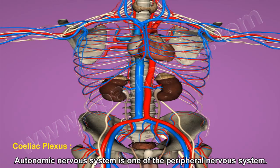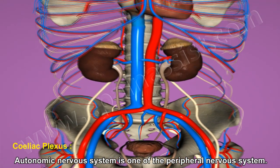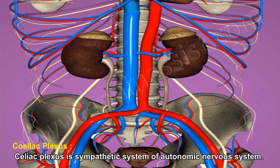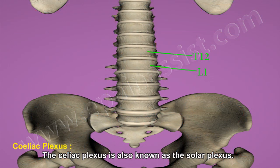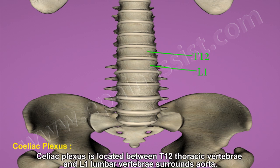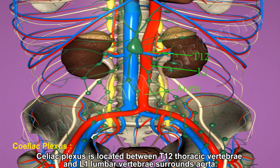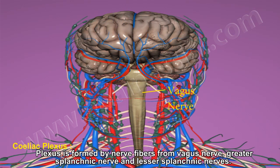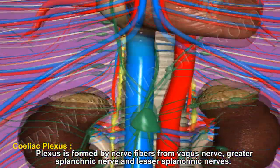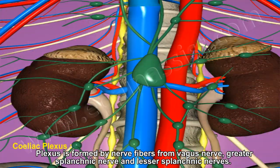Celiac plexus is part of the autonomic nervous system, which is one of the peripheral nervous systems. The celiac plexus is a sympathetic system and is also known as the solar plexus. It is located between the 12th thoracic vertebra and L1 lumbar vertebra, surrounded by the aorta. The plexus is formed by nerve fibers from the vagus nerve, greater splanchnic nerve, and lesser splanchnic nerve.